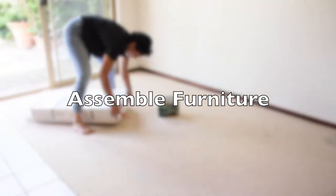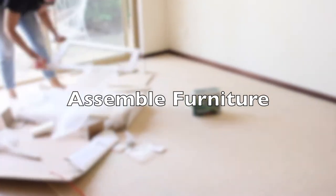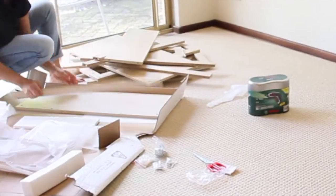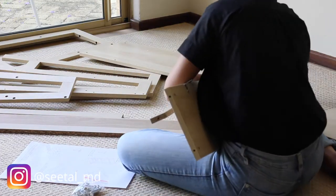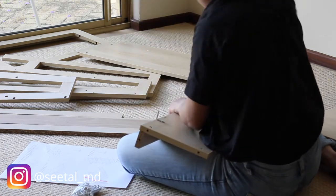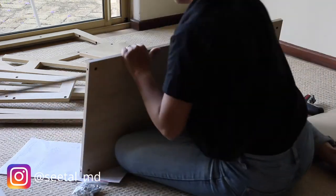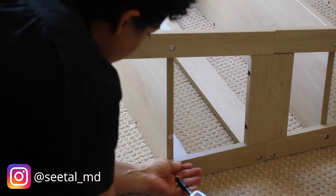Before I start arranging furniture, the first thing I always get out of the way is putting together all the flat-pack furniture pieces. The packaging that comes with flat-pack furniture always takes up a lot of space and creates a lot of leftover boxes and mess, so I prefer getting that out of the way first and clearing it all before moving on to my next step.